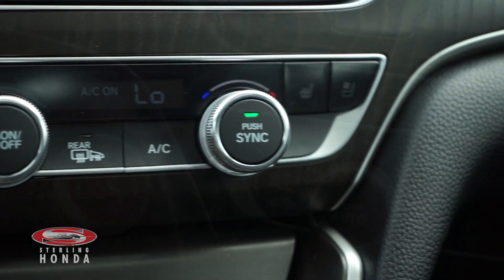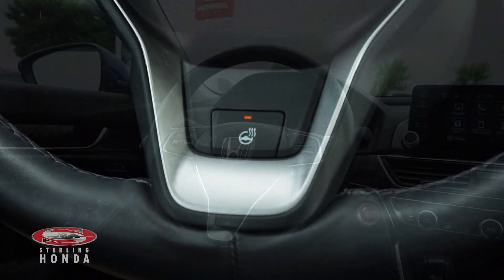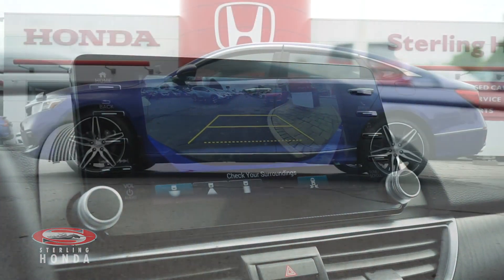A powerful climate control system with heated and cooled front seats, a heated steering wheel with audio controls, call controls, and adaptive cruise control, a backup camera when put in reverse, and so much more.